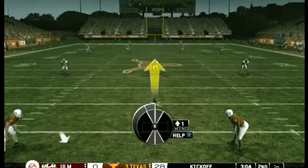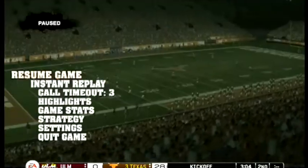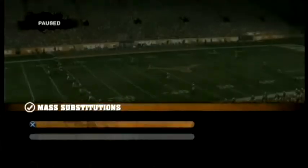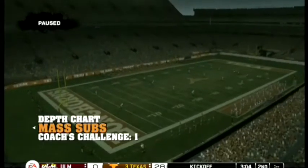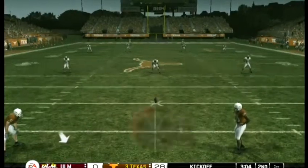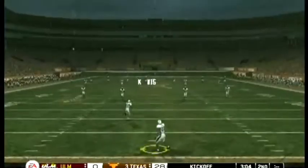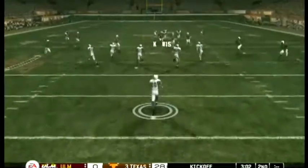The kicker looks like he's ready to kick this one off. He sends it off.